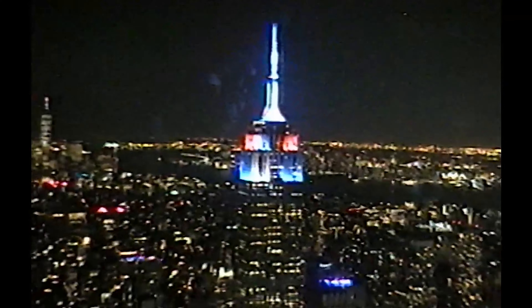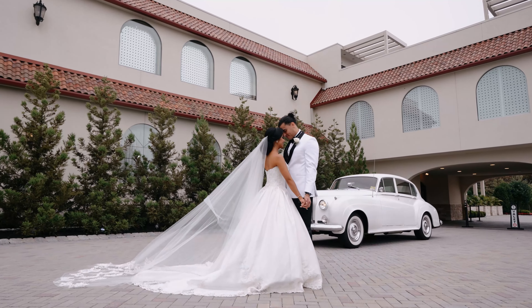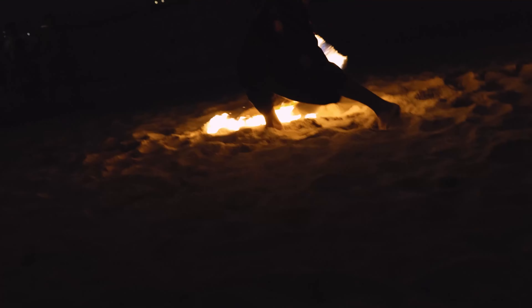Welcome back to Wedding Crashers University. Today, our wedding film company is out here in New York City shooting a destination wedding, and we're going to go over our top five hacks when it comes to traveling with gear and shooting in a travel setting. Without wasting any time, let's hop into it.